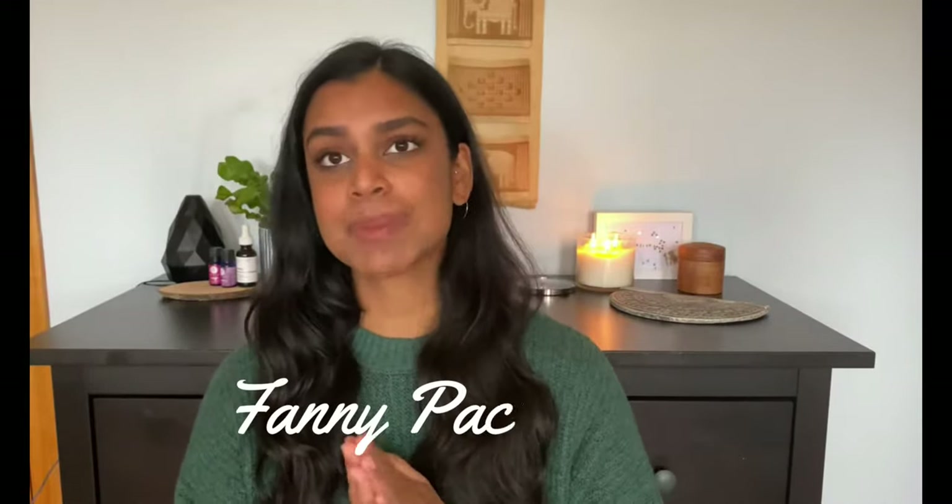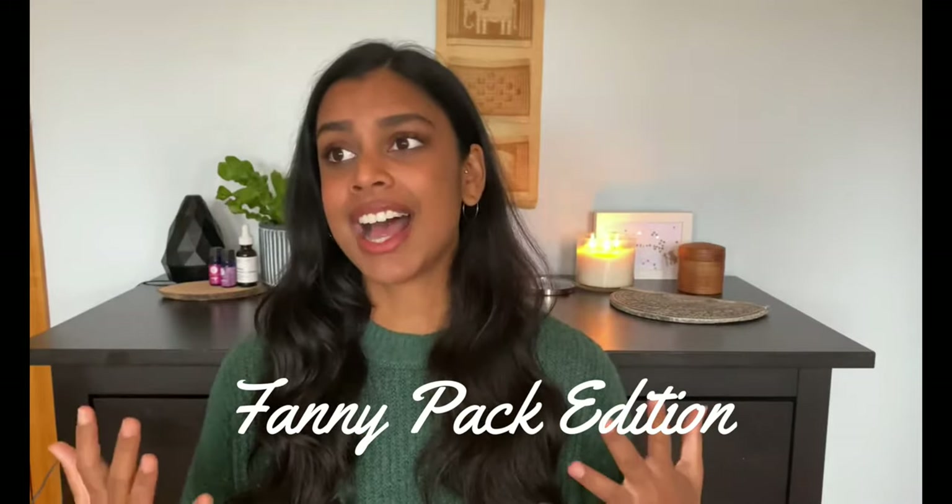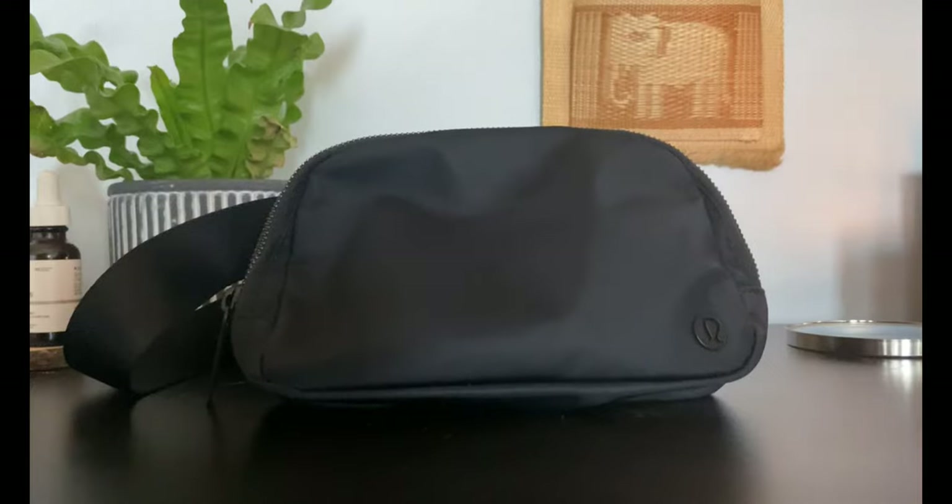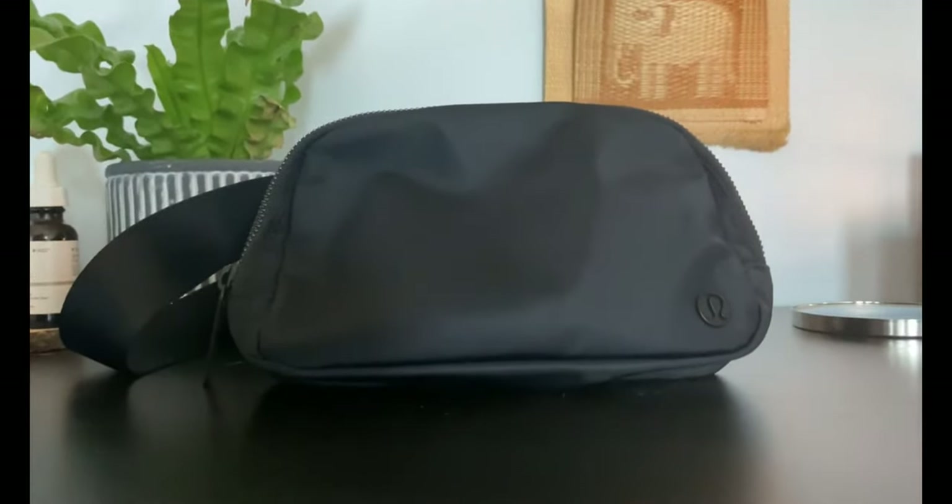Hi guys, welcome back to my channel! Today we're going to talk about my nursing essentials — things that I always keep in my little fanny pack, because honestly I don't know what I would do without them. I'm so excited to share them with you guys, so let's get right into it. This is my nursing pouch — it's a fanny pack from Lululemon, the black one.